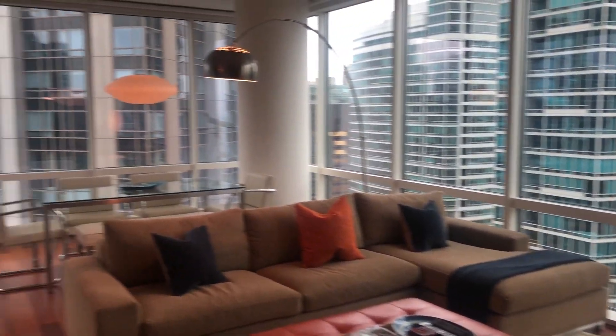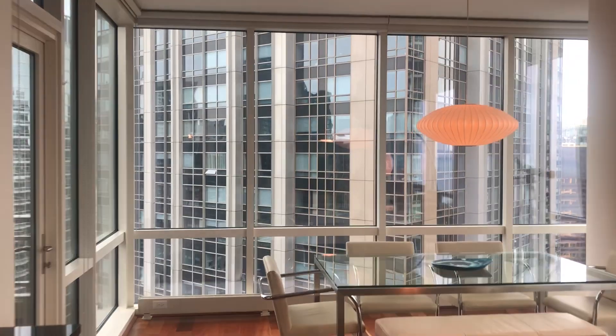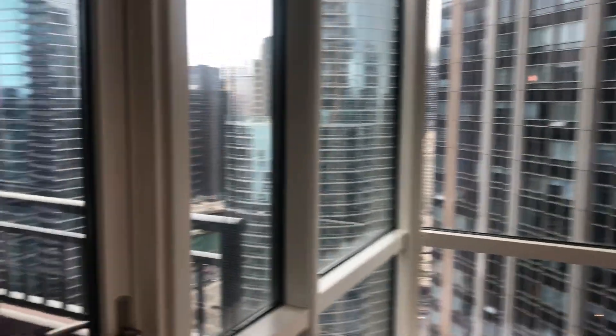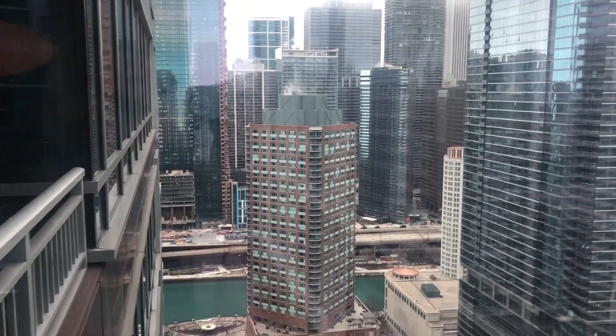We're in the northwest corner with two walls of windows and beautiful views everywhere you look, with the balcony on this side. We're looking south to the river.